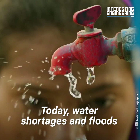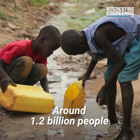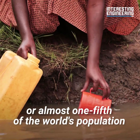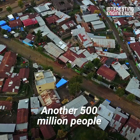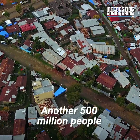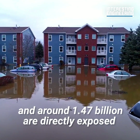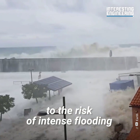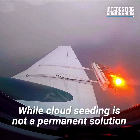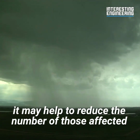Today, water shortages and floods affect every continent. Around 1.2 billion people, or almost one-fifth of the world's population, live in water-scarce areas. Another 500 million people face intermittent scarcity, and around 1.47 billion are directly exposed to the risk of intense flooding. While cloud seeding is not a permanent solution, it may help to reduce the number of those affected.